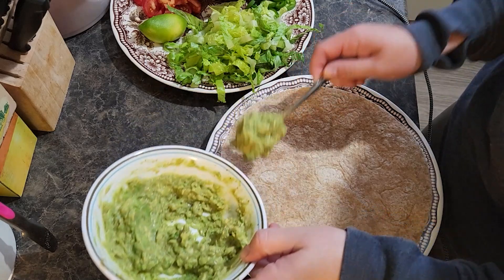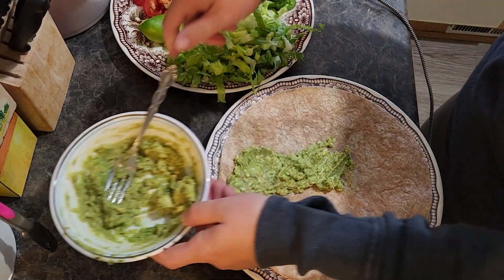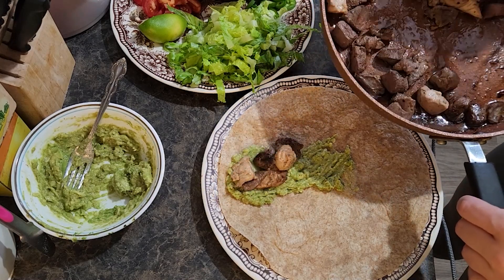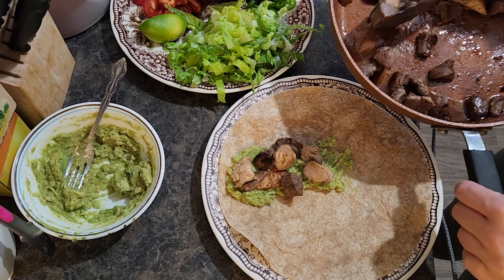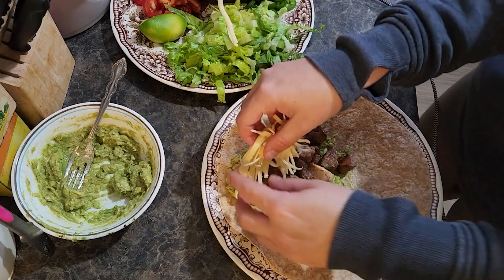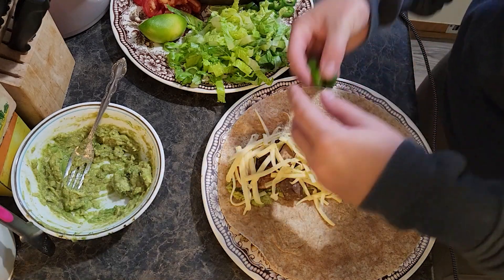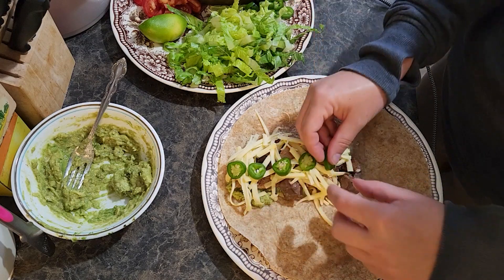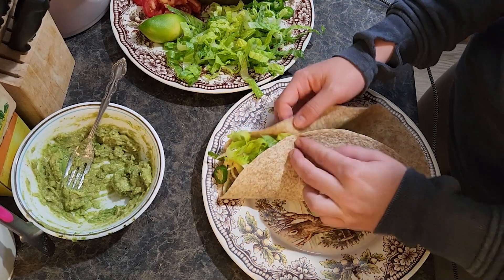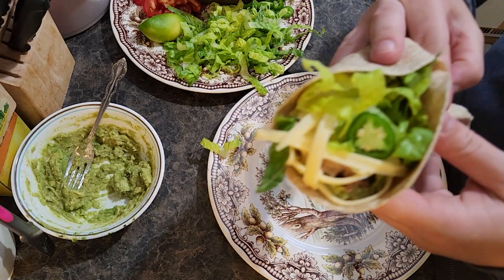To assemble a taco, I'm going to take some guac, then our grouse, some cheese, a couple jalapeños from the garden, and some lettuce. And there we have it — spruce grouse tacos.